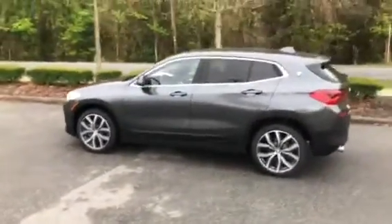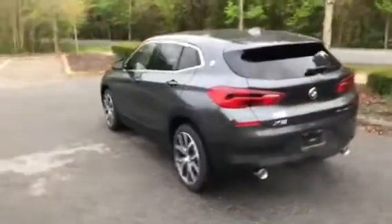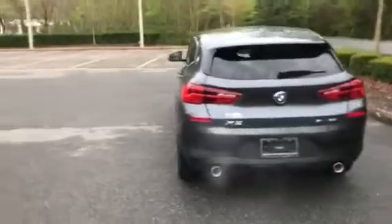As you can see, unlike other BMWs, the Roundel is on the side for this X2. It does come standard with a backup camera and it does have front wheel drive.